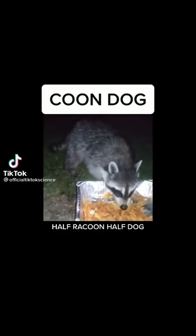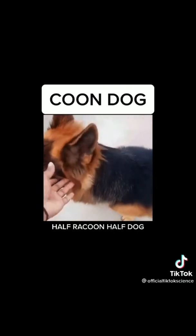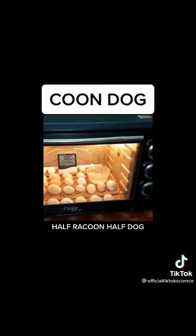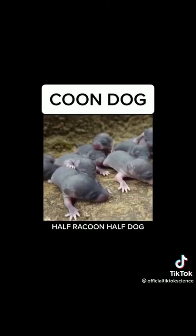My wife wanted me to make a coon dog, so we took DNA from our pet raccoon and spliced it with our pet German shepherd in our home laboratory. After we fertilized eggs it took a few months before they began to hatch. These newborn coon dogs were so cute — we bottle fed them until they were old enough to eat solid food.